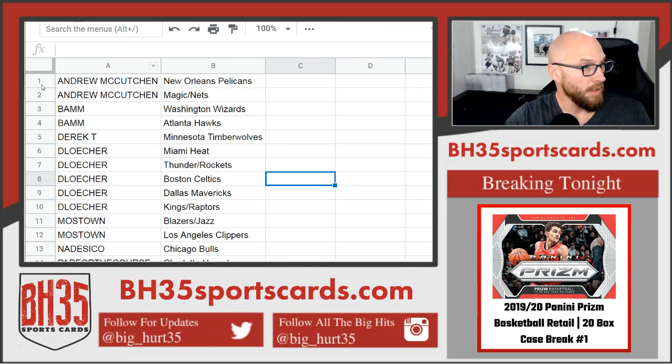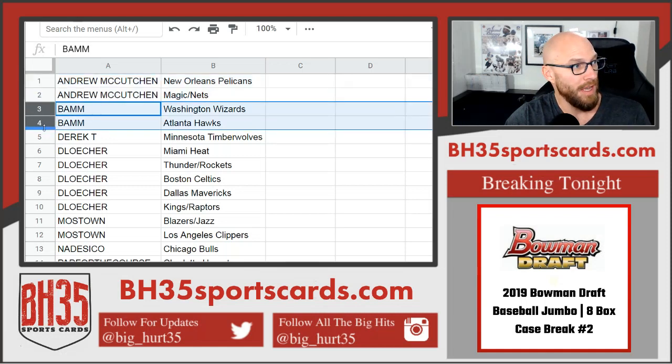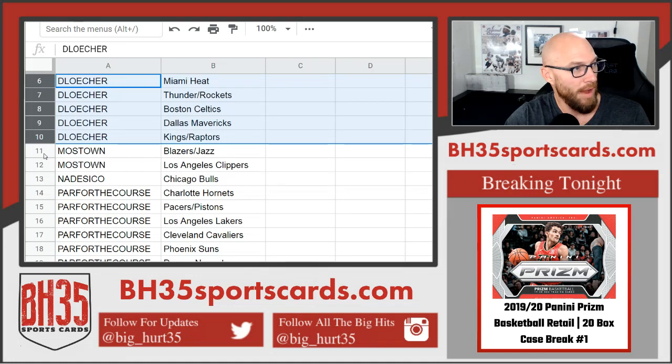Alright, McCutche got the Pelicans. Magic and Nets — bam. Wizards and Hawks. Derek T.: Timberwolves. D. Losher: Heat. Thunder, Rockets, Celtics, Mavericks. Kings and Raptors.